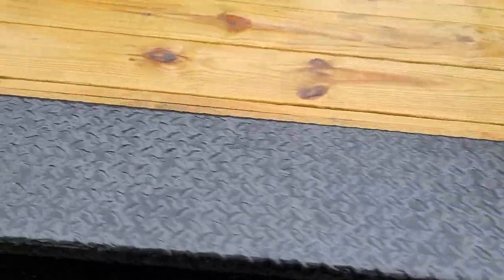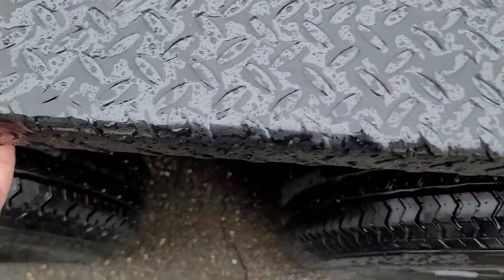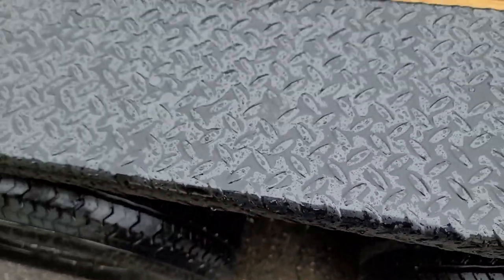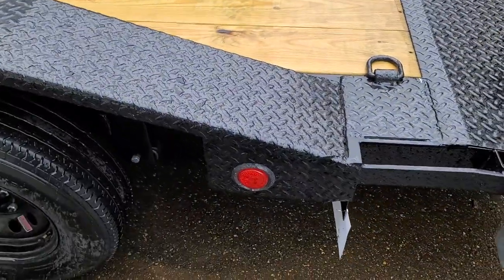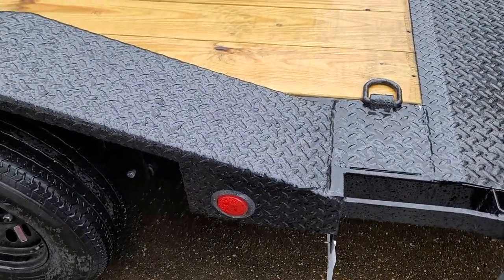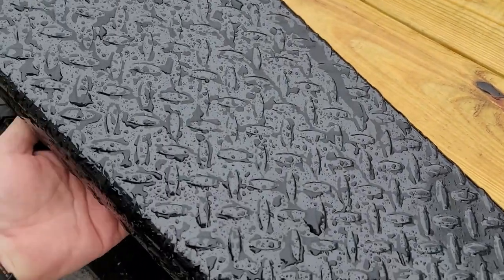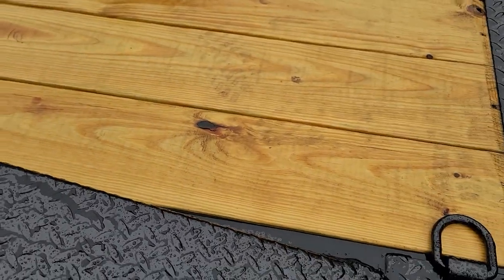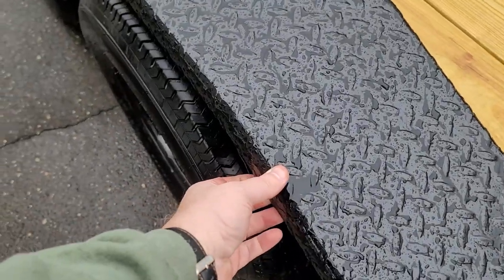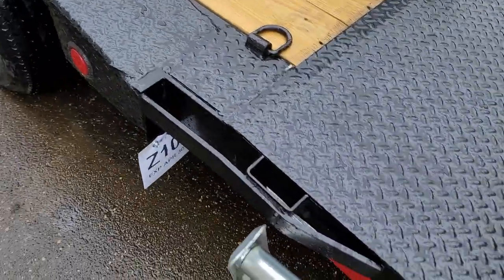Drive-over fenders — that's some heavy duty material. I think it's a double layer of diamond plate, feels like they doubled it up on the edges. Then the road rail continues from there.